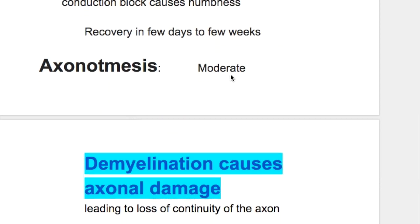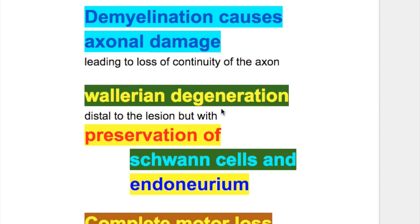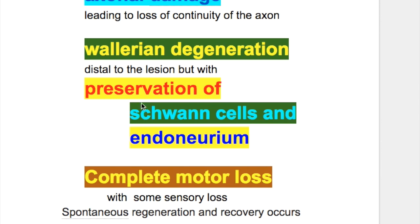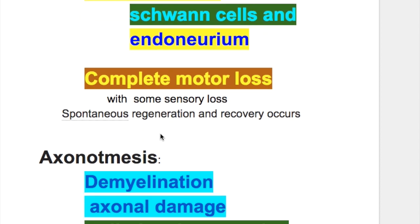The second degree, or moderate degree of nerve injury, is axonotmesis. There is demyelination that causes axonal damage, leading to loss of continuity of the axon. There is Wallerian degeneration distal to the lesion, but with preservation of Schwann cells and endoneurium. There is complete motor loss with some sensory loss, but spontaneous regeneration and recovery occurs, though it takes a while.